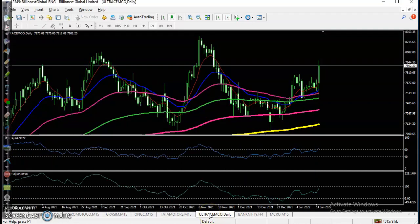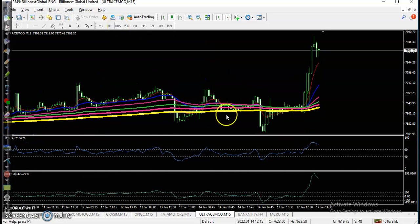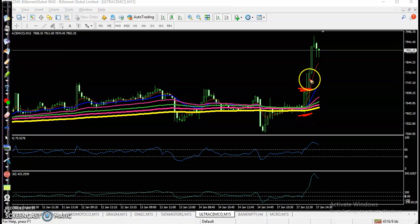Another one is Ultra Tech Cement — running in a sideways market and bouncing off a specific moving average. We were looking for buy, and the perfect buy opportunity formed here. Stop-loss is below the entry candle, and price went all the way up and hit our profit target. I hope you enjoyed this video — please like and subscribe. Thanks for watching.